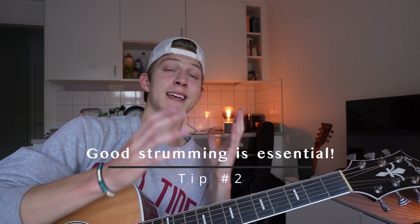Getting good at strumming is essential and probably even more important than being good at switching between different chords. The most beautiful chord will sound stupid if you don't know how to strum. What I recommend in this scenario — a lot of guitar teachers will tell you when you start out to buy something like a pick — but trust me, just dump that thing. You're not going to need it in the beginning.